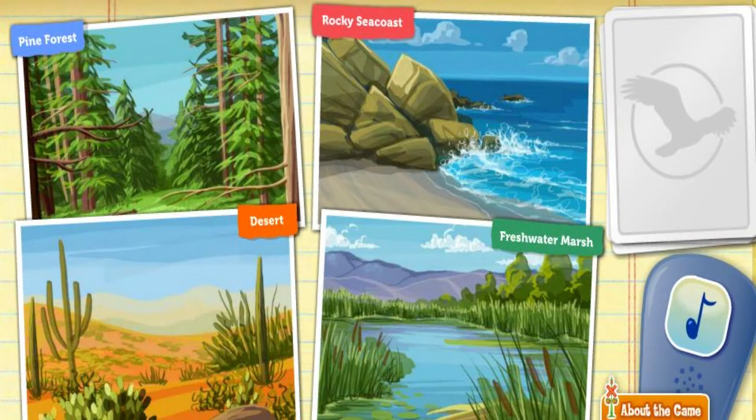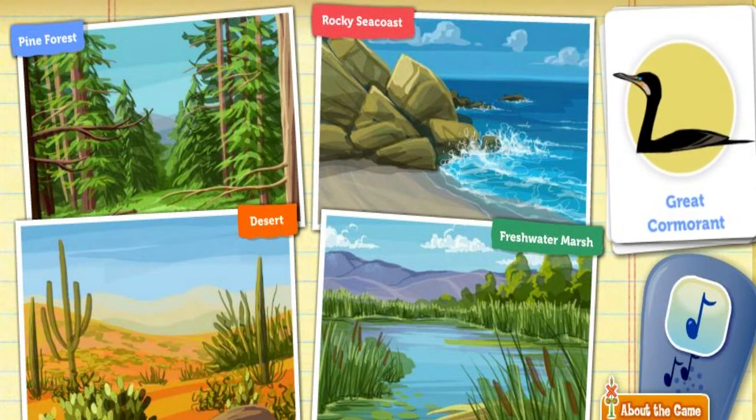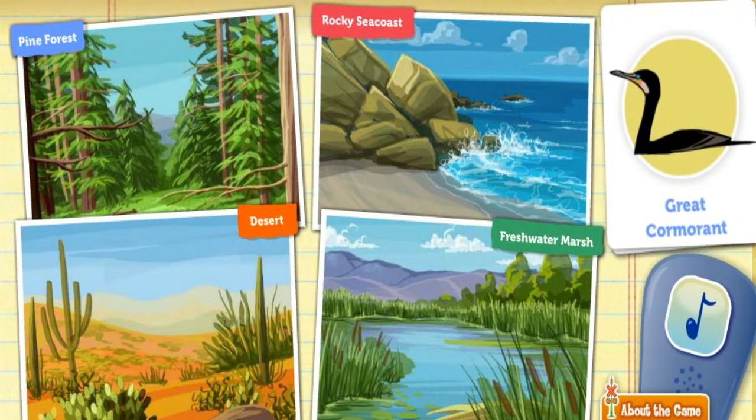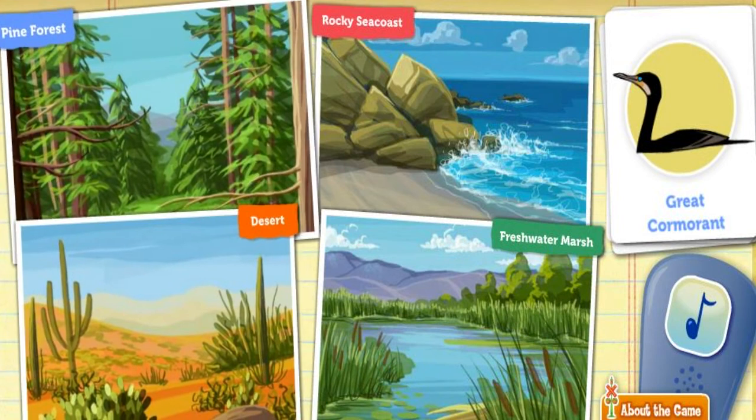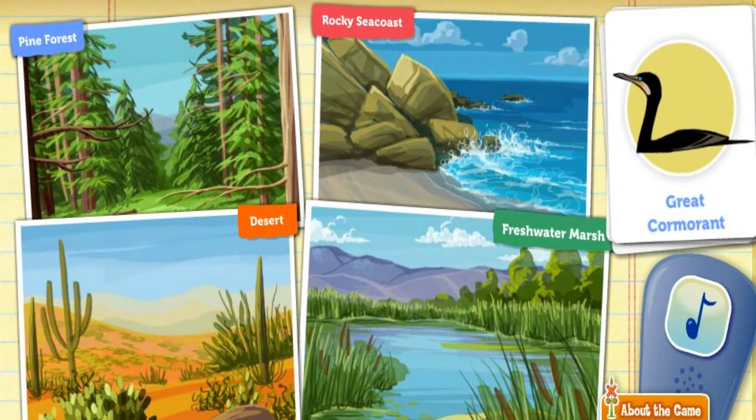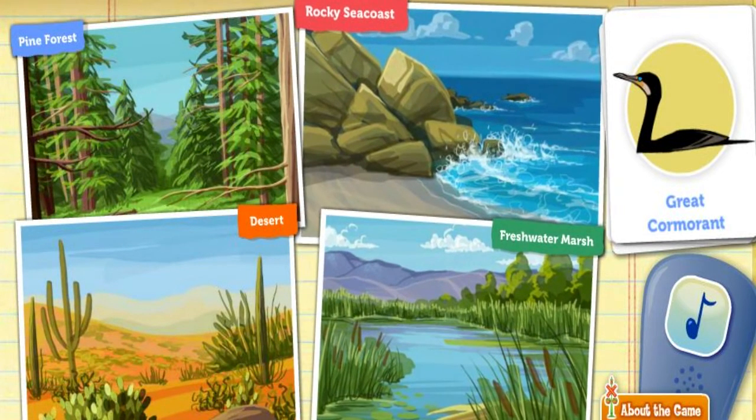We're going to help birds find their ideal habitats. A habitat is the place where a bird lives. Click on the bird call to attract a bird. The great cormorant is a large, dark water bird who likes to nest on high cliffs far away from predators. Nope — maybe someplace else? That's right.